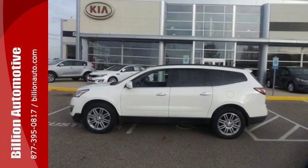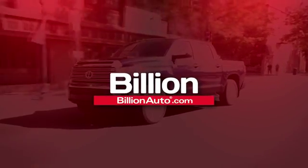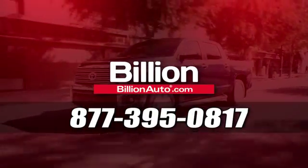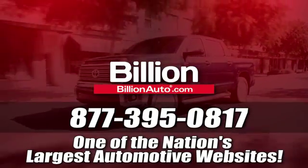Experience this Traverse today. BillionAuto.com will deliver right to your door. Call 877-395-0817 today. BillionAuto.com is one of the nation's largest automotive websites.